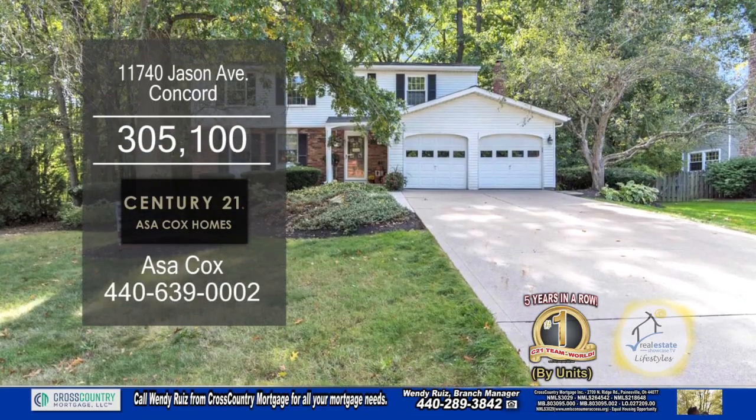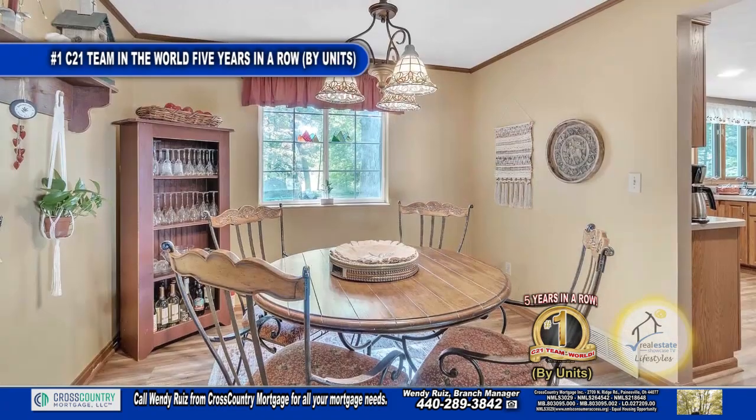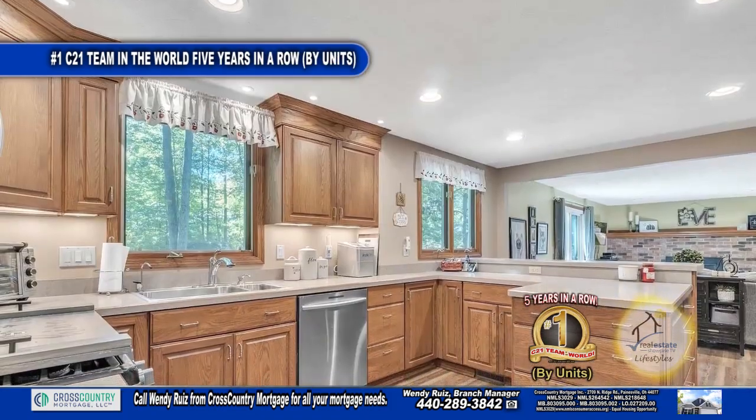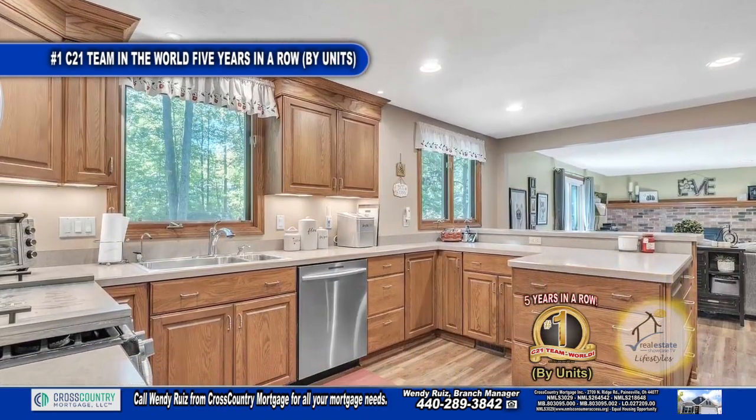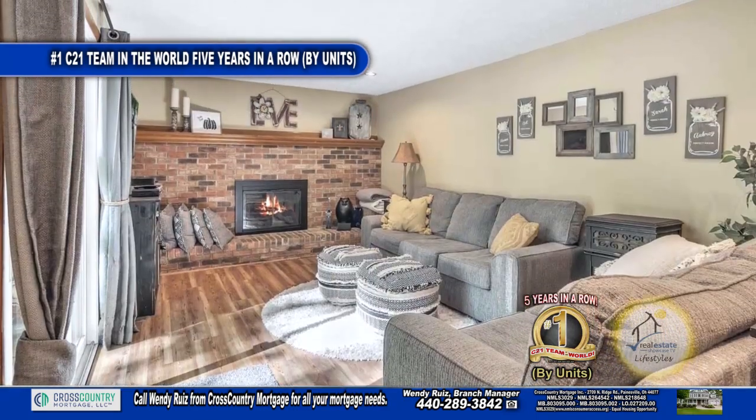This home in Concord boasts four bedrooms and two and a half baths. The living room easily flows into the dining area. The kitchen has plenty of countertop space and bar stool seating area for entertaining guests. Off the kitchen you'll find the family room with the gas fireplace.